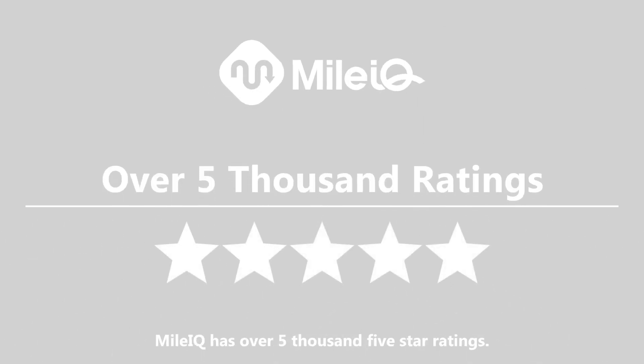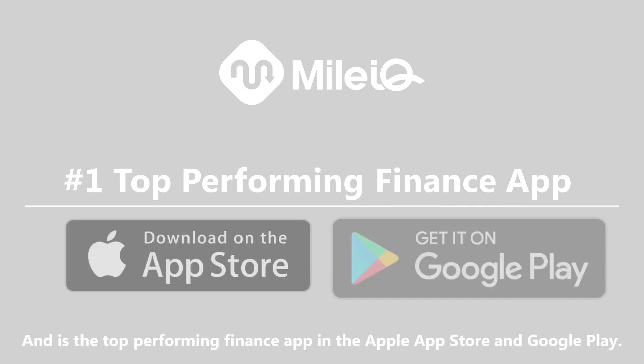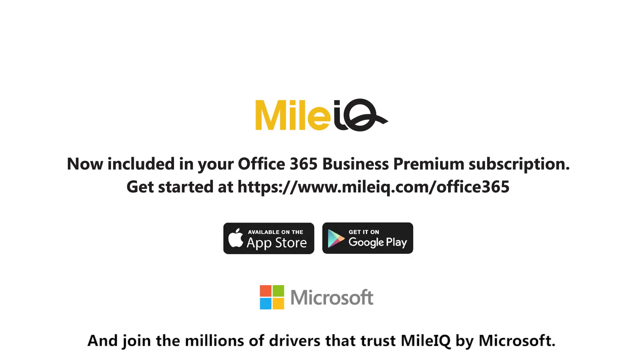MileIQ has over 5,000 five-star ratings and is the top-performing finance app in the Apple App Store and Google Play. So what are you waiting for? Take control, download it for free, and join the millions of drivers who trust MileIQ by Microsoft.